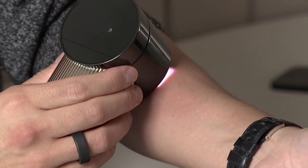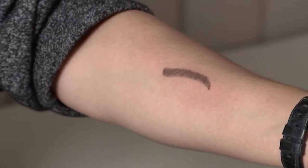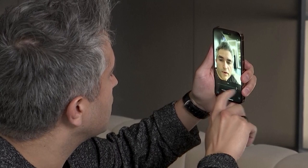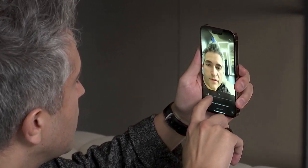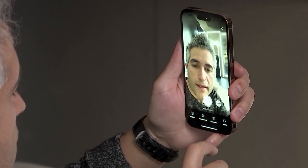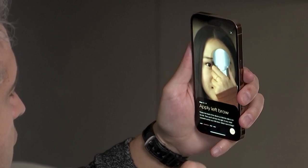It then transmits the eyebrow shape to the Brow Magic device to be applied on the face. Users can adjust the arch and thickness, and once satisfied with the shape, click Apply. The device itself has optical sensors, micro inkjet printing, and movement sensors in the base. You place the device above your nose, swipe it right and left, and it will automatically shape the brow.